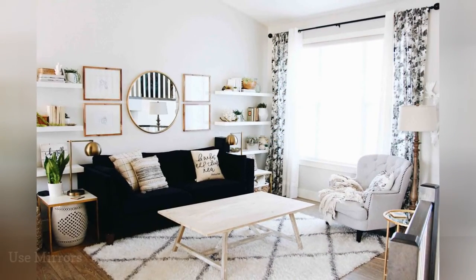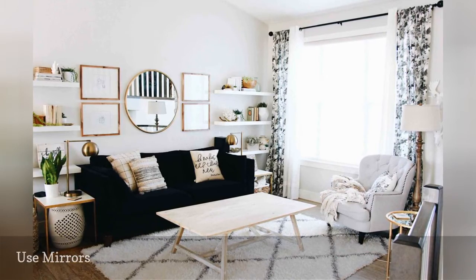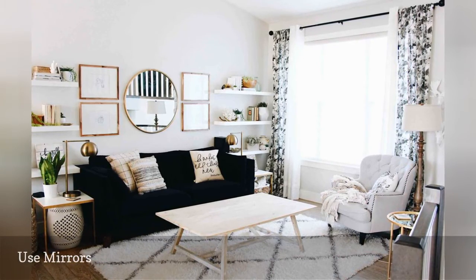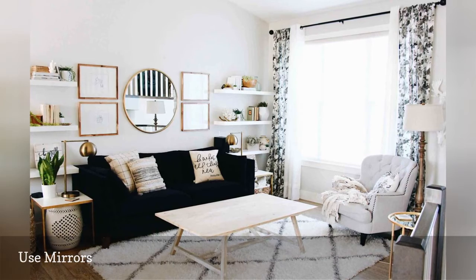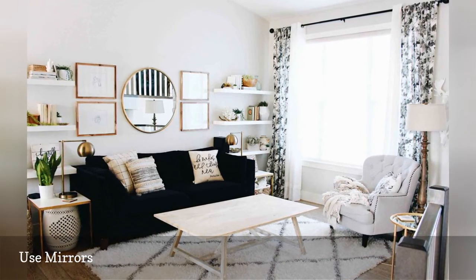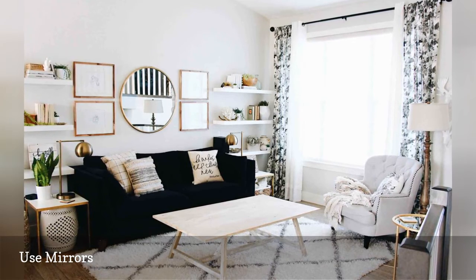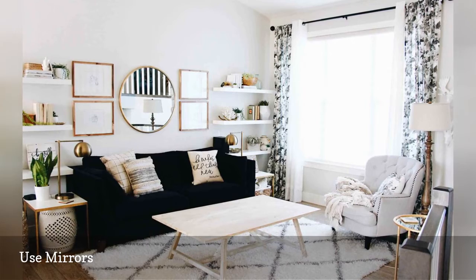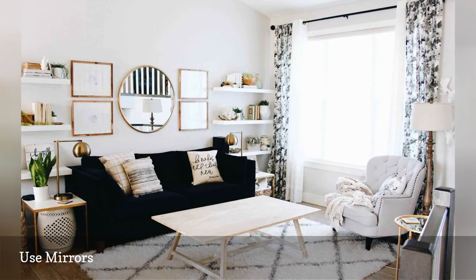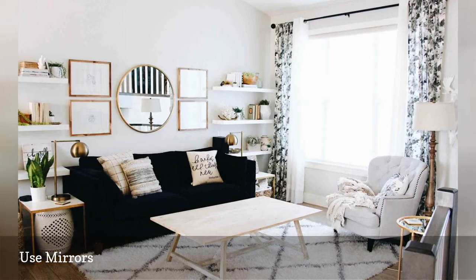If you want to make your home look bigger, there's no need to call a contractor. Decorating with mirrors is an easy, beautiful way to make any room feel larger, lighter, and more open. This living room from the Beauty Revival is a great example of just how much mirrors can really contribute. Place a large mirror either directly across or diagonal from your window so that it can reflect the light, both natural and artificial, if you're low on windows, and allow the room to look larger.